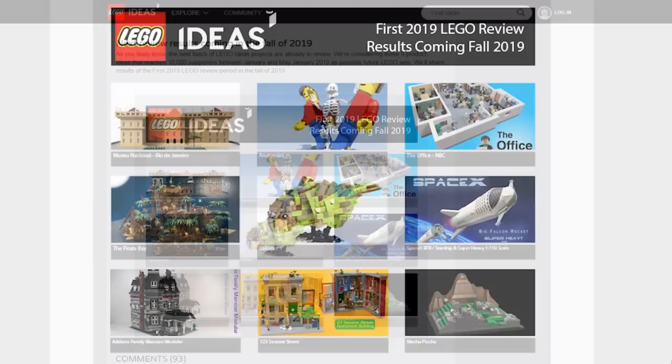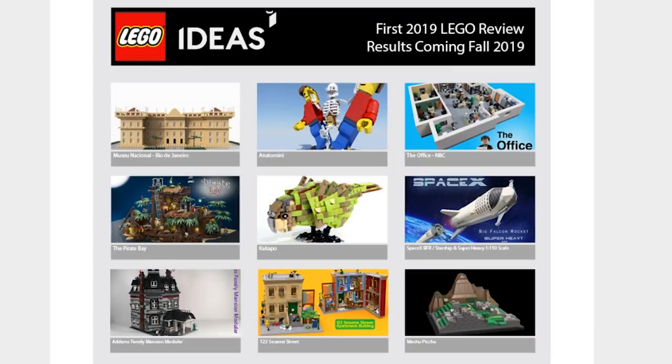We also got to know that the next review results are coming in the fall of 2019. Nine projects were moved to that review stage: Museum National Rio de Janeiro, Anatomini — that's a really cool project — The Office NBC version — very cool as well — The Pirate Bay — my favorite — Kakapo the bird, the SpaceX BFR Starship and Super Heavy in 1-to-110 scale rockets, The Addams Family Mansion, 123 Sesame Street, and Machu Picchu.